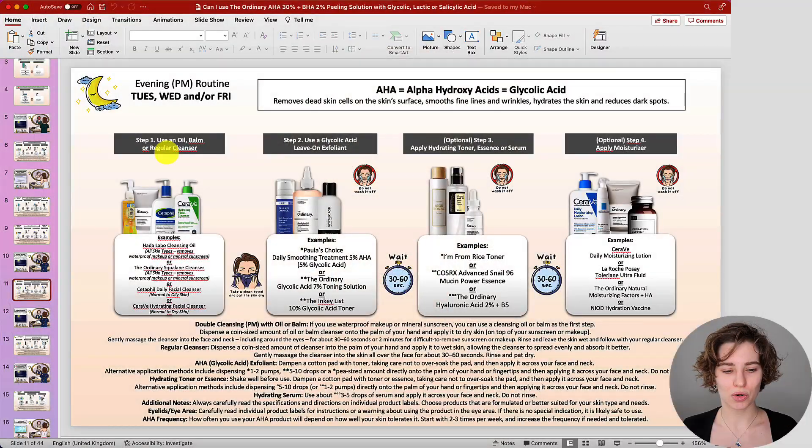When it comes to leave-on exfoliating acid products, I've categorized them in an evening skin routine, keeping the focus on glycolic acid products first, because glycolic acid tends to be more potent compared to other AHAs like lactic acid or mandelic acid. I recommend using it on Tuesday, Wednesday, and/or Friday — evening only. With exfoliating acid cleansers you could use them morning and/or evening, whereas with leave-on exfoliating acid products, just use them in the evening. Adjust the frequency over time as your skin's tolerance improves.